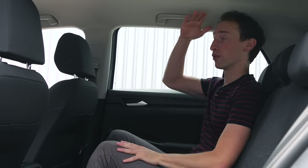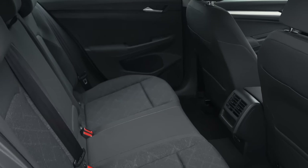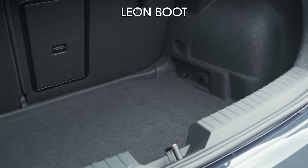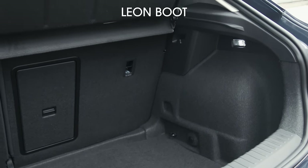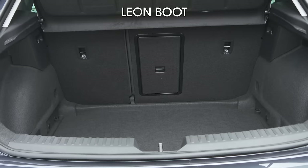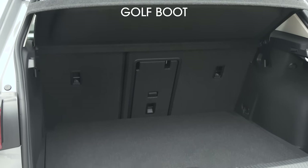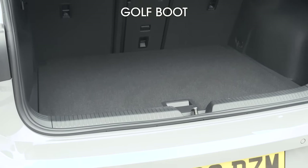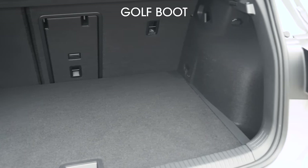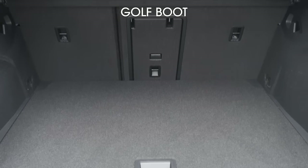The Golf is really good for headroom in the back and overall it's decent, but it's not quite as spacious as the Leon. The Leon has an above-average boot for the class, taking six carry-on size suitcases below the parcel shelf with room left over. The Golf will fit just five cases, but it gets a height-adjustable boot floor as standard, which creates a separate compartment below when raised to its highest position — you don't get that in the Leon.